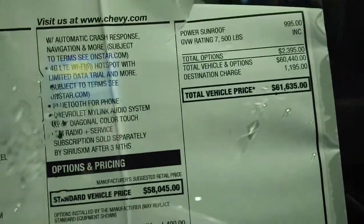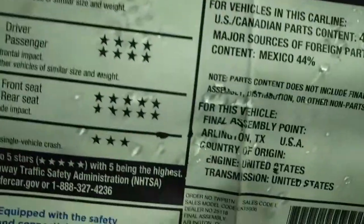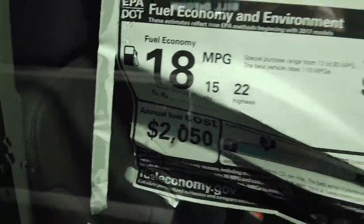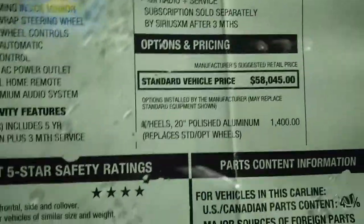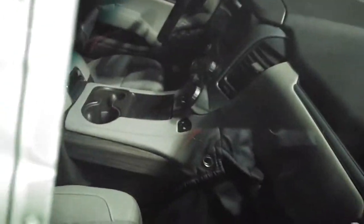Now if we go right down here to the Suburban, which is bigger — this is an LT Suburban with the 20-inch wheels, same wheels on Continentals. This one's blue. $61,635 — for virtually the same price with the 5.3. They're made in the same plant, virtually the same mileage. The wheels are $1,400 on this and it's got the roof for a grand, except they don't charge you for the blue velvet paint.